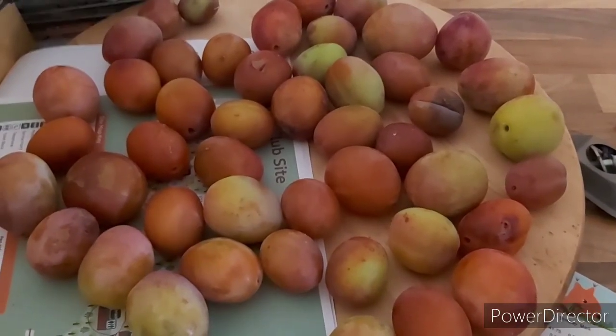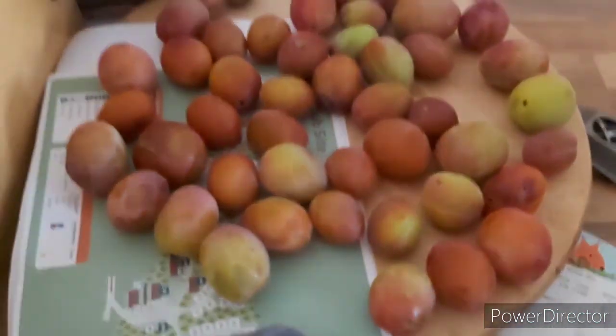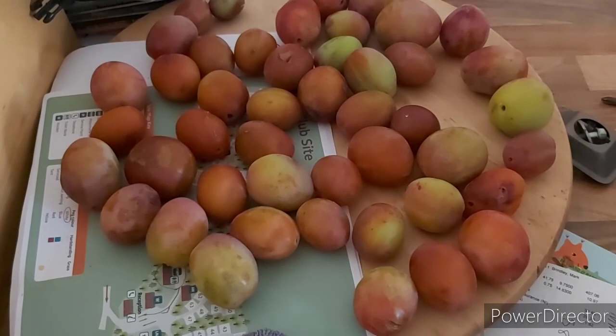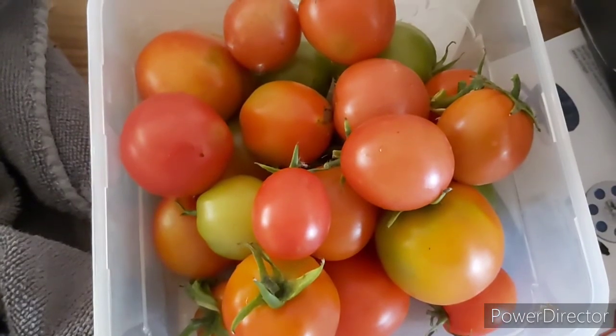The plums are very early this year and some of them are going bad on the tree. It's just not a really good year for plums at the minute, well not on my tree anyway. Miles too early. Collected this lot of tomatoes off some of the tomato bushes up the garden.